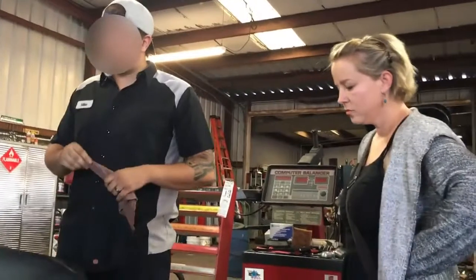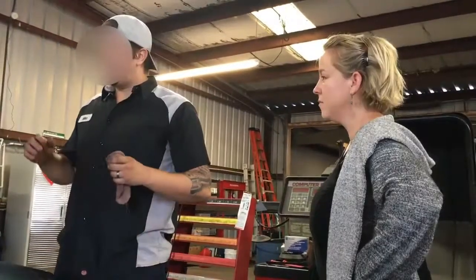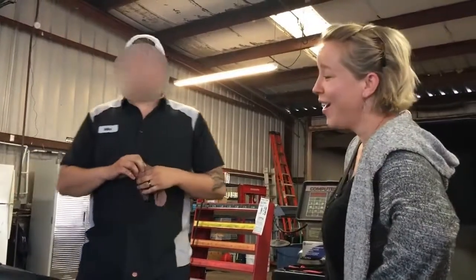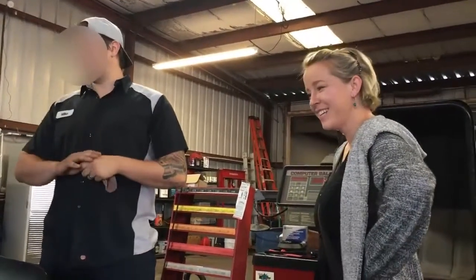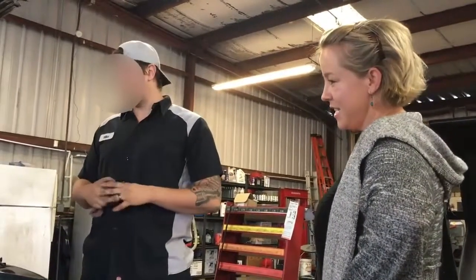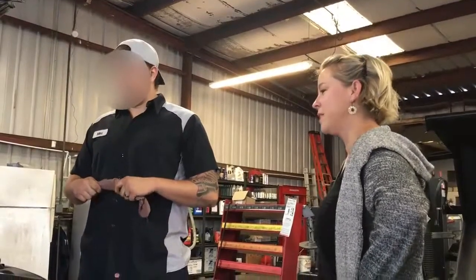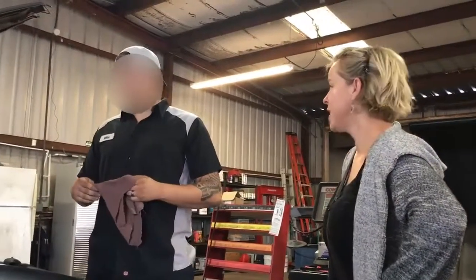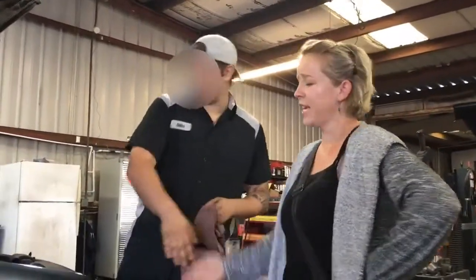Basically what we have here is you ran the motor low on oil. It's going to have to get done today. It's going to end up being $1,900. It's definitely not something I will let go any longer — there's no way this motor is going to last anymore without doing this. Well, I've got to go home and think about that. I don't have that kind of money today. I appreciate it though. Thank you.